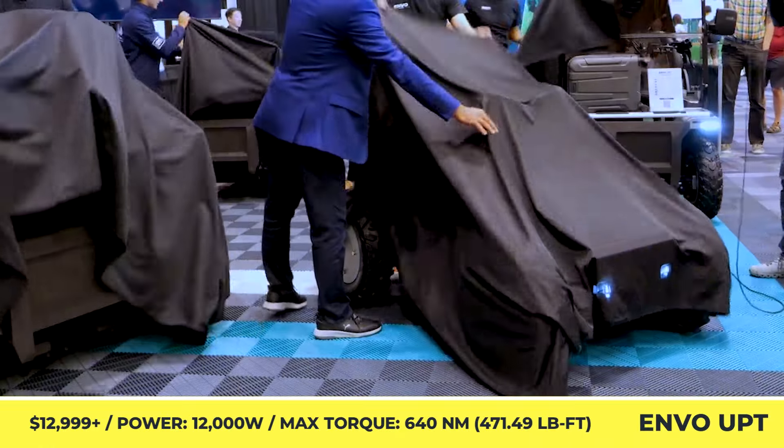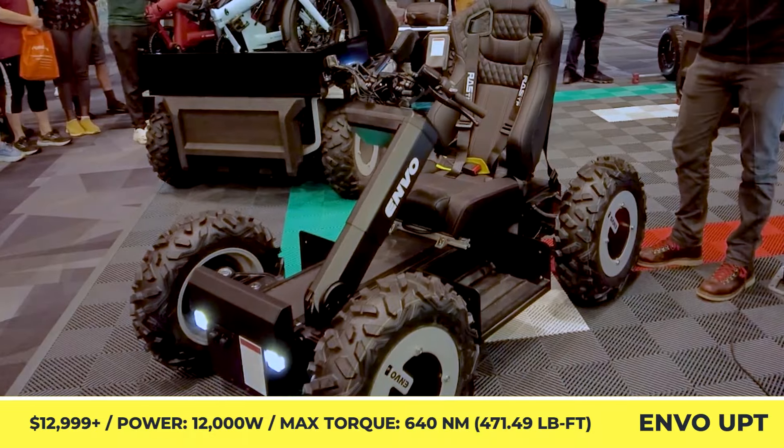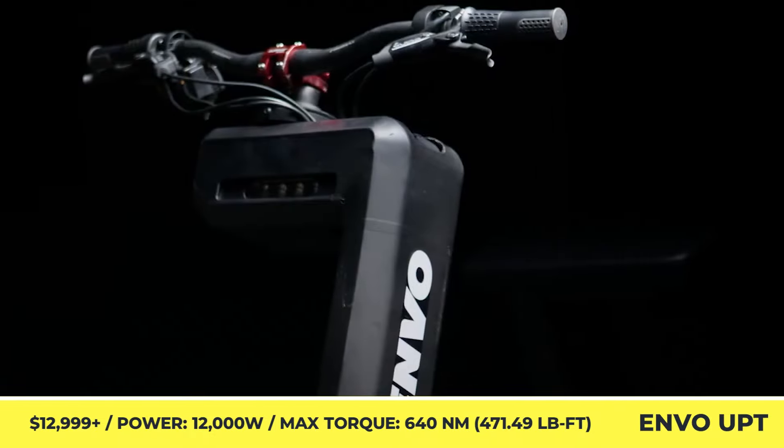Envo UPT. You should know the Canadian Envo e-mobility company after watching our video where the e-ATV was featured. In case you missed it, here's a small recap.